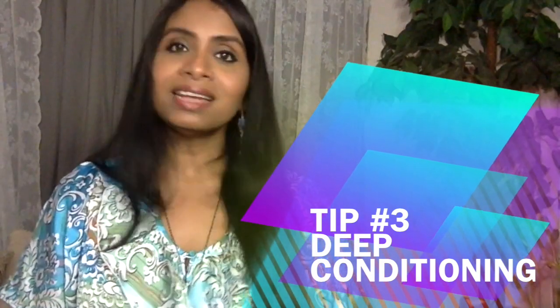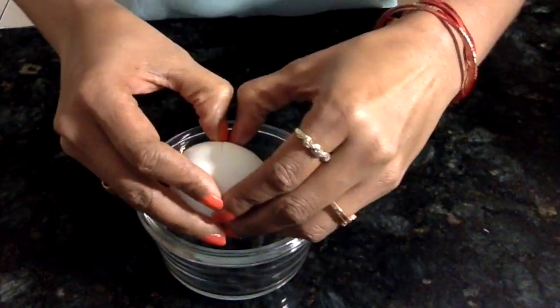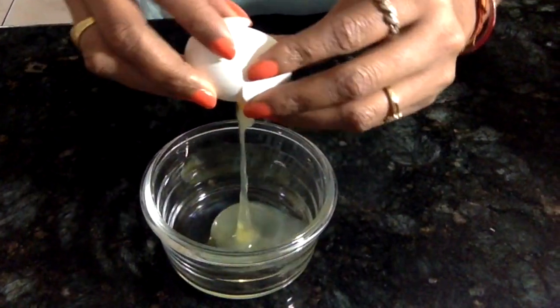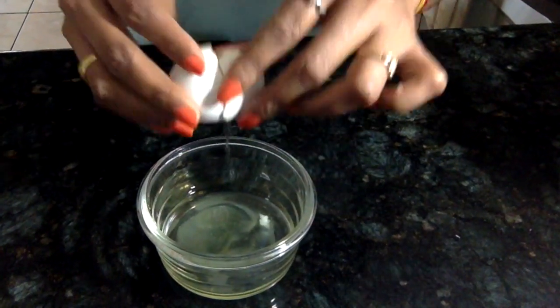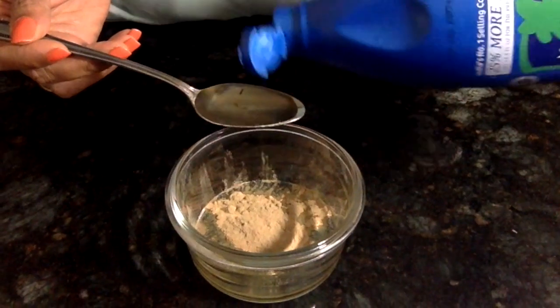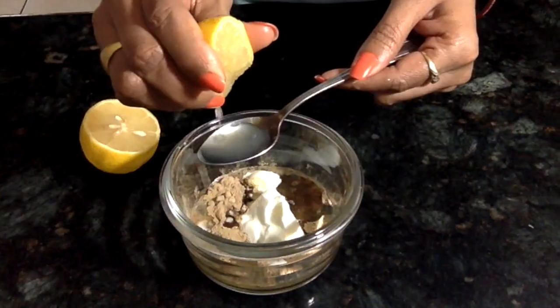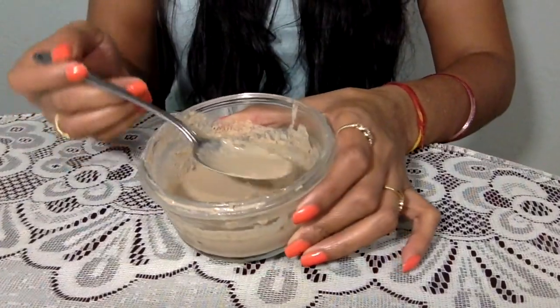Deep conditioning: conditioning your hair is very important for healthy hair — it makes your hair strong, shiny, and beautiful inside and out. You can use ingredients according to your hair condition, but here I'm showing the treatment for oily hair. For that I'm taking one egg white, one full tablespoon of amla powder, one tablespoon of coconut oil, one tablespoon of yogurt or curd, and one teaspoon of lemon juice. I mix all the ingredients well to get a paste form.